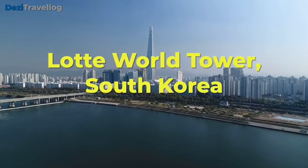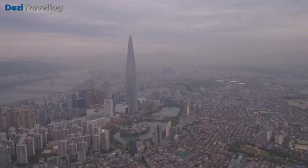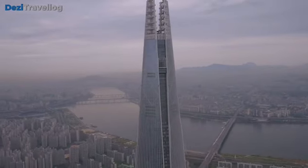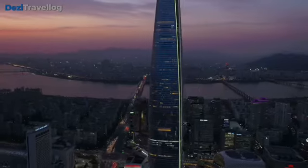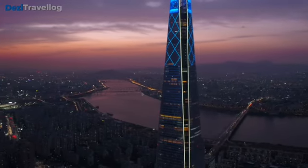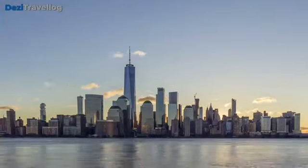Number five: Lotte World Tower, situated in Seoul, South Korea, is one of the tallest buildings in the world, completed in 2017, reaching a height of 555 meters (1,819 feet). Designed by Kohn Pedersen Fox Associates, the tower is a key feature of the larger Lotte World complex, which includes a shopping mall, offices, and a luxury hotel. Its sleek and slender profile with a tapering glass exterior incorporates elements of traditional Korean art and culture. The tower houses observation decks, luxury residences, and the Signiel Seoul hotel, serving as a symbol of modernity in South Korea.